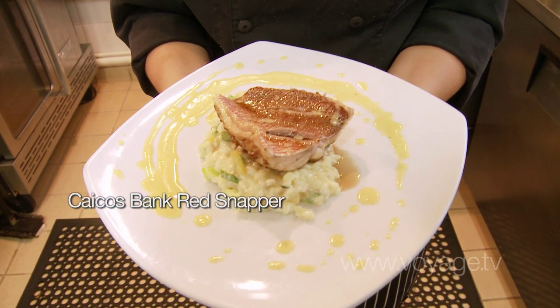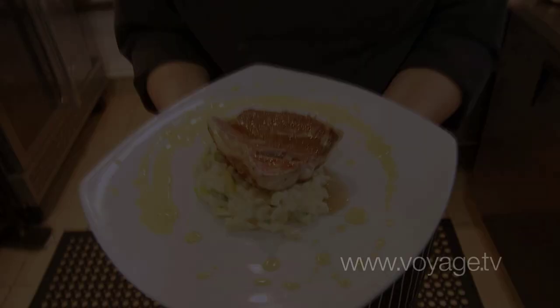Here we have the Caicos Red Snapper with coconut milk and mango risotto and the orange beurre blanc. We've always really been passionate about cooking. My grandfather was actually a cook on the Merchant Marine ships, and he always cooked for us at family meals. A lot of my favorite memories are from the dishes he used to prepare for us, so it was kind of natural that I went into cooking.